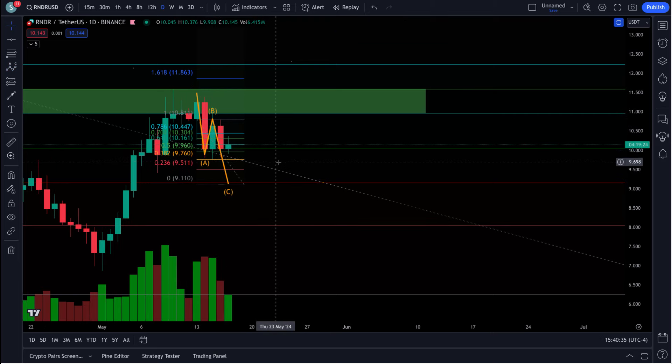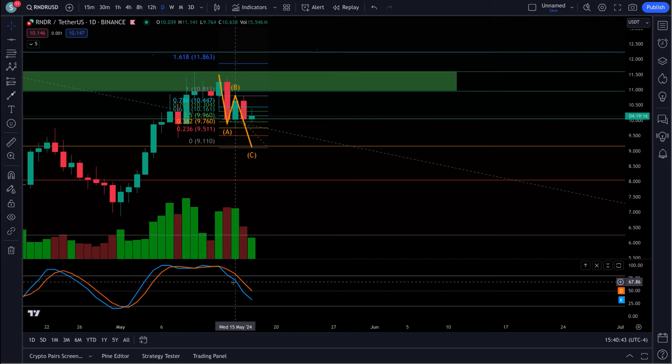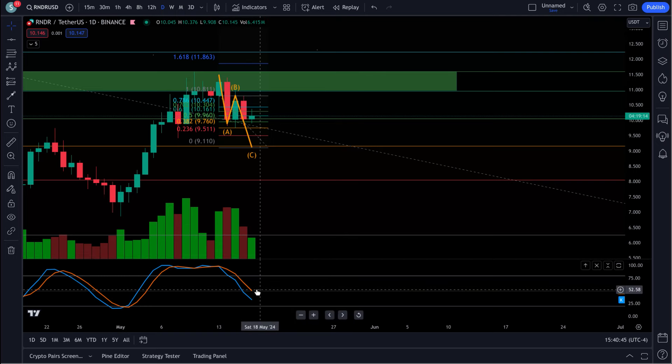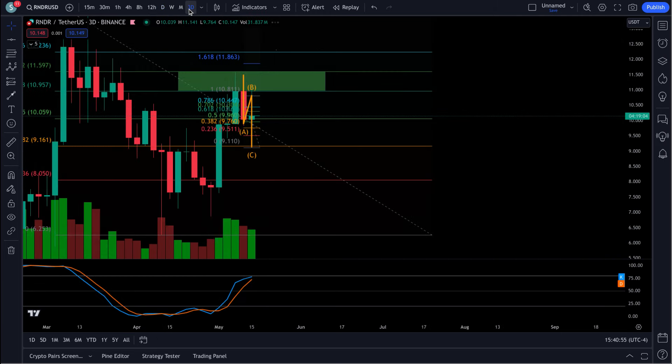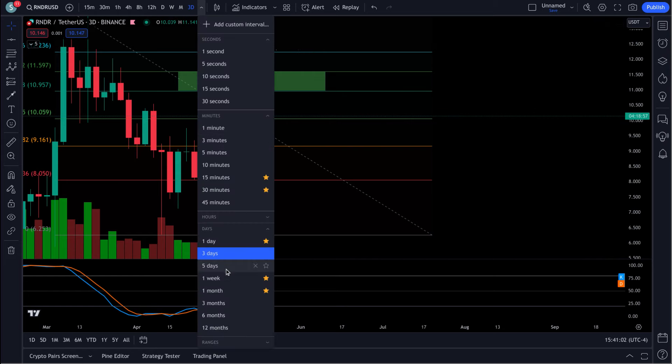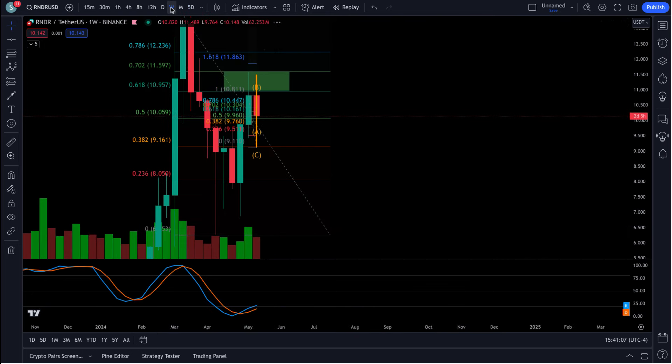We're going to leave this on here and see if that occurs. I would expect that to happen fairly quickly. The daily RSI is still pulling down a little bit, so it's possible we pull back down right around $9. Your 3-day is still bullish. The 5-day is right at the bottom and your weekly has also just reset here.